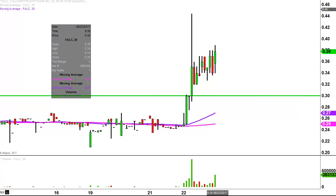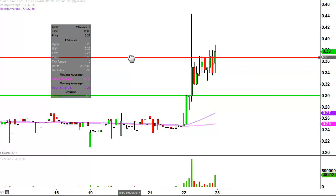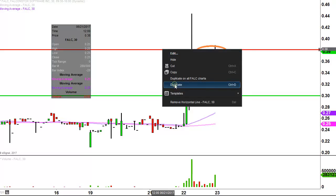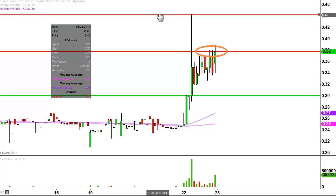Now what about areas of resistance? If this upwards move is gonna continue, where are some of these battlegrounds? Key battlegrounds seem to be right up here around the 38-to-39 cent mark. There's quite a bit of price congestion that happened, especially this afternoon, right around the 38 cent mark. So 38 cents is the initial area of resistance, and then after that the next key one is up there at the 44 cent mark.